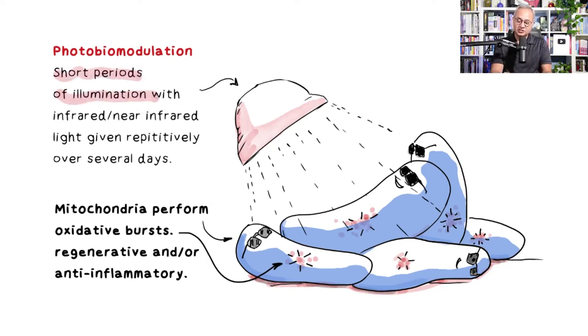The experiment uses photobiomodulation — short periods of illumination with near infrared light given repetitively over several days. Infrared light is difficult to penetrate tissues, but near infrared penetrates better. The authors discussed a COVID patient case: infrared would not penetrate deeply enough, so near infrared is needed to reach deeper chest and pulmonary tissue.